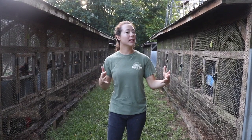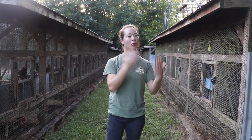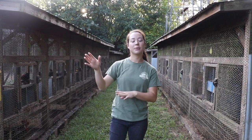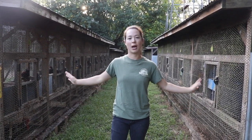On the farm, we have approximately just over 1,000 breeder birds, spread out all over the farm. We have the large rotational pins that we rotate every so often, then the medium-sized pins we saw earlier, and then the small breeder pins, which we're at right now.